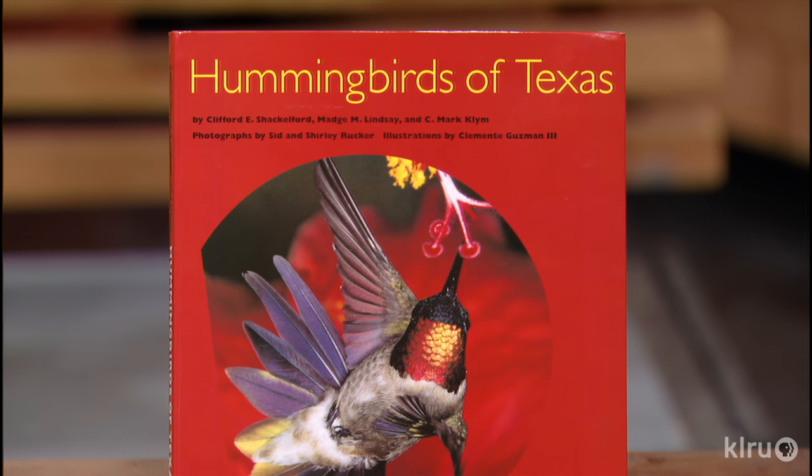People are going to be very curious to pick up the book — Hummingbirds of Texas — it's a topic at the top of a lot of gardeners' lists and very popular. We also get quite a reaction to the Hummingbird Roundup and can always use more volunteers — people can find out more about that on the Texas Parks and Wildlife website. Thank you so much, Mark, for joining us. It's been a pleasure.